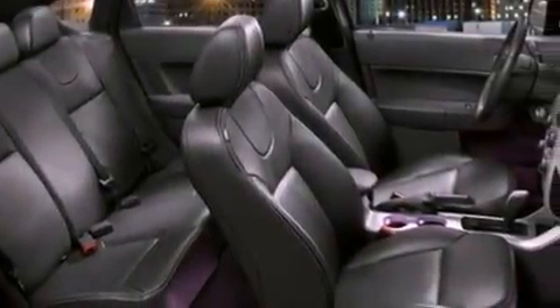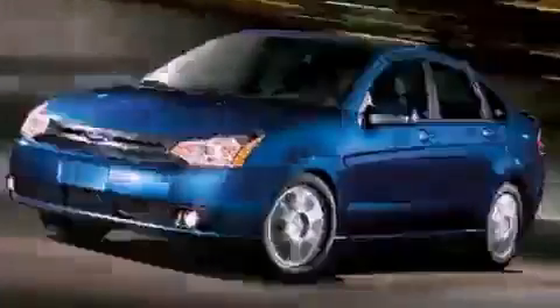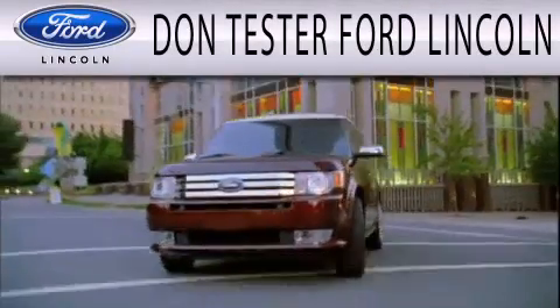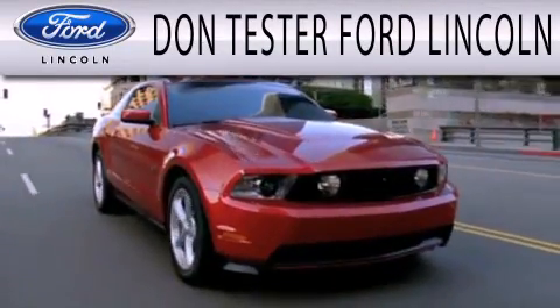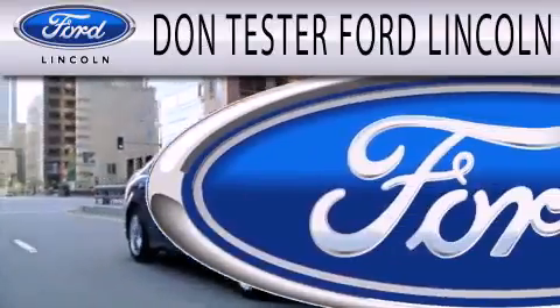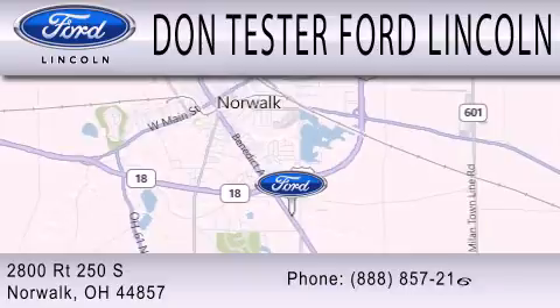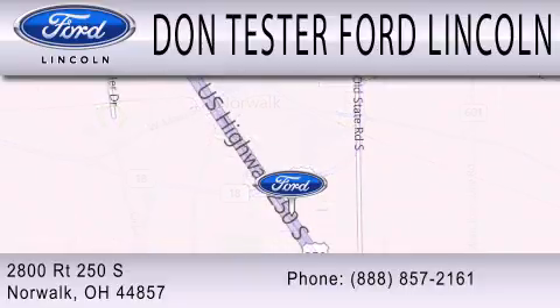We invite you to contact us today to learn more about this vehicle. Don Tester Ford Lincoln is dedicated to doing everything possible to ensure that the experience you have selecting your next vehicle is as pleasant as possible. We are located at 2800 Route 250 South in Norwalk.